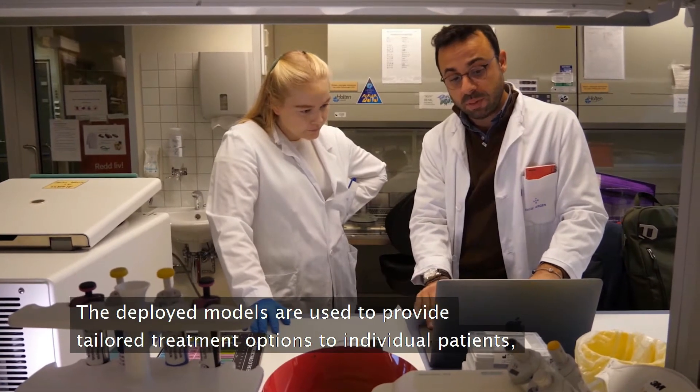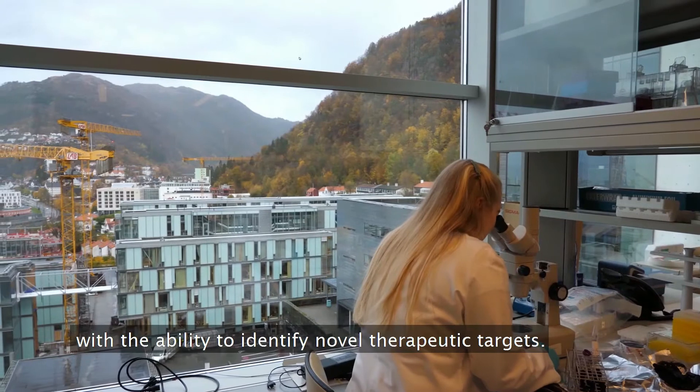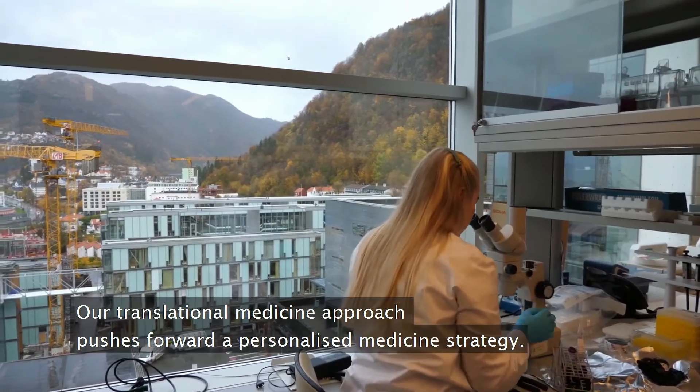The deployed models are used to provide tailored treatment options for individual patients, with the ability to identify novel therapeutic targets. Our translational approach pushes forward a personalized medicine strategy.